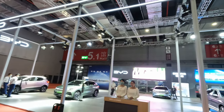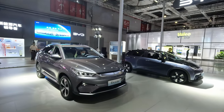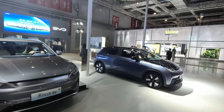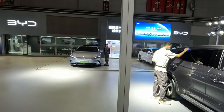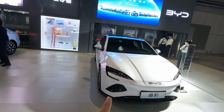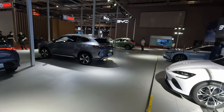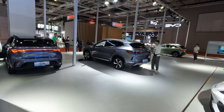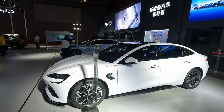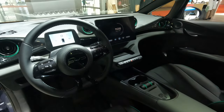Here of course are BYD — they're always going to have a stand, being one of the most popular and widely manufactured brands. This is the Tang and the Dolphin. The Dolphin famously has got massive order books they can't totally fulfill at the moment. Then there's the Han and the Seal, following along on this aquatic theme. They don't have that aquatic feel on the stand this time, and they don't have the Seagull either, which is a bit unfortunate as that was a very popular model. Let's have a look inside the Dolphin.